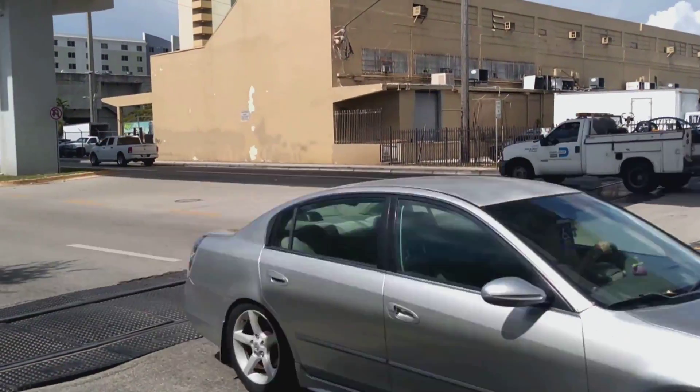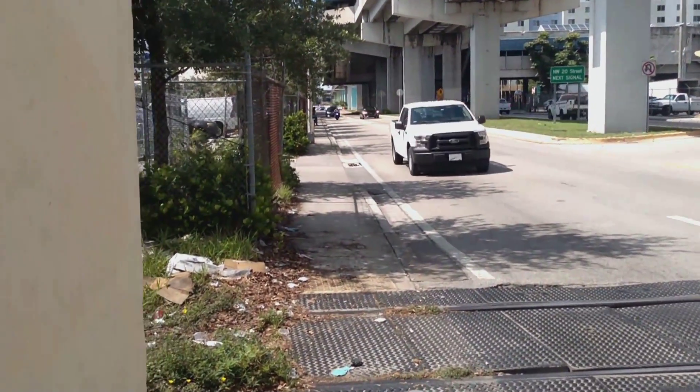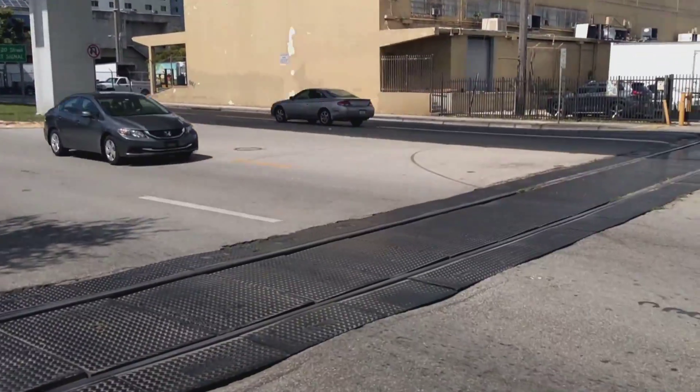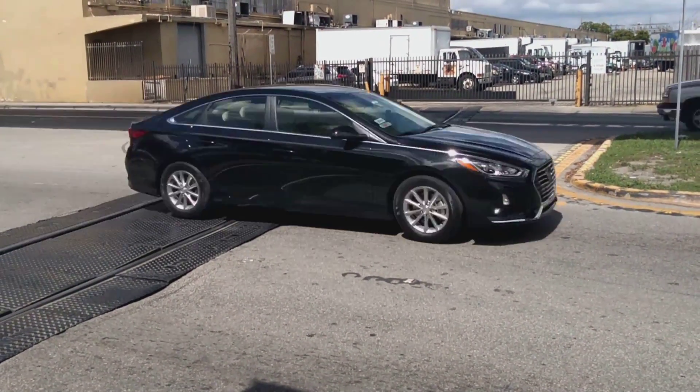Hello ladies and gentlemen, Railroad 82 here, your Railroad Archaeologist. So it's that time again — I like to come back to this location once a year to do follow-up videos. We're going to see...